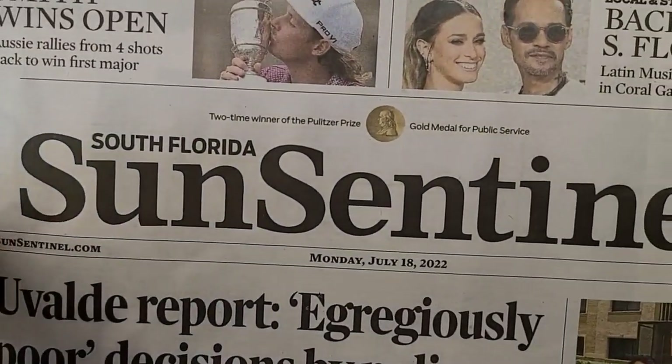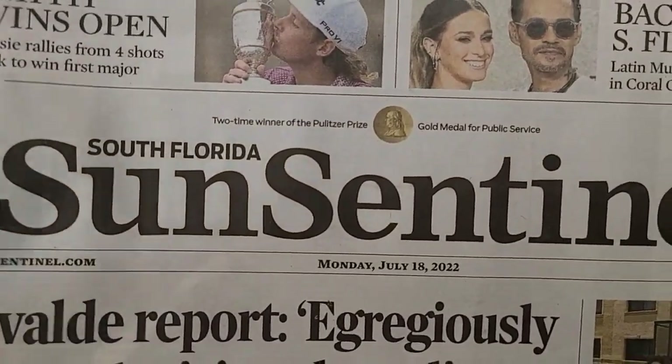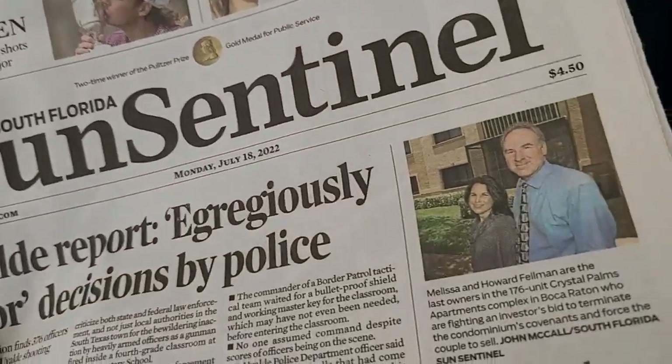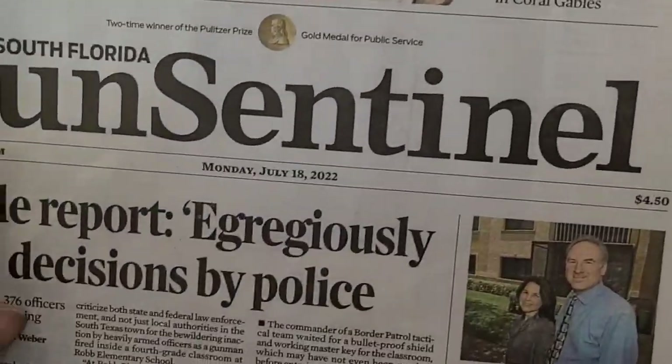They call themselves the South Florida Sun Sentinel — it's really the Fort Lauderdale Sun Sentinel. Actually they should just call it Sun Sentinel, because I don't think anybody's buying this. And look how thin this newspaper is — it's unbelievable.